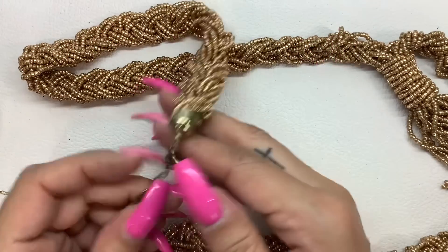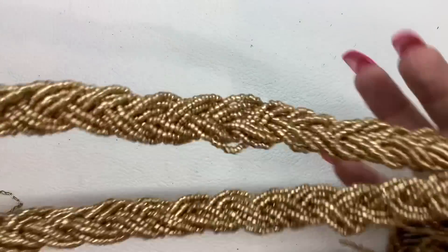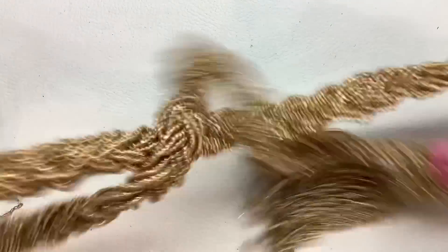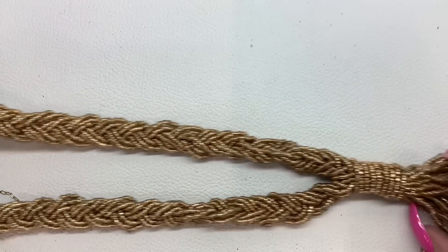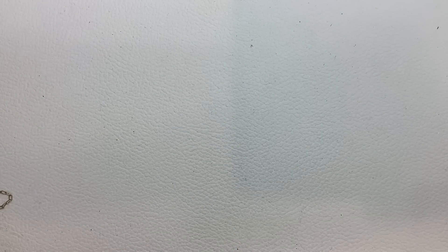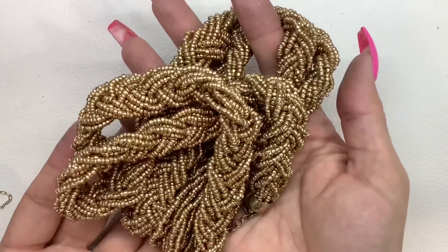This does not have a maker mark. It's got a lot of wear on the chain — it's like a gold seed bead necklace that comes down to a tassel. It is pretty long — 16 inches wearable to the tassel, and then you still have an extender. We'll do $5 on that.